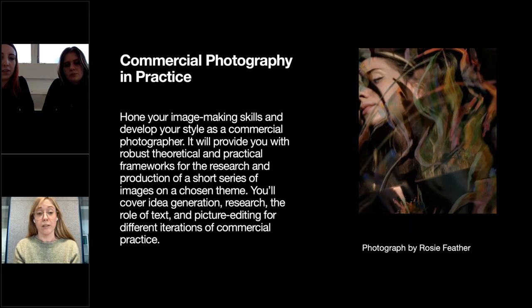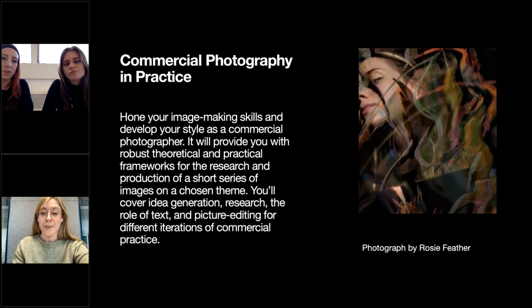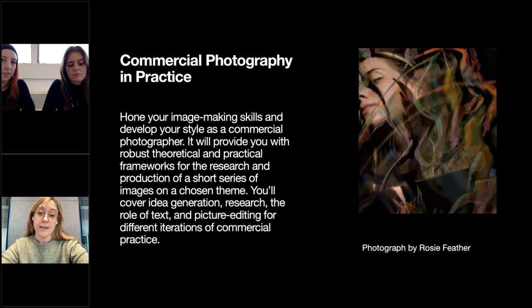The MA structure across 15 months is broken down into five units. The first unit, Commercial Photography and Practice, is perhaps the most intensive. This is where students hone their image-making skills and develop a style as a commercial photographer. It provides a robust theoretical and practical framework for researching and producing a short series of images on a chosen theme, covering idea generation, picture research, and the role of text and picture editing. Students are trained to work to deadlines — usually two weeks at a time — in a creative and highly personalised way, immersed in a variety of different areas of industry.